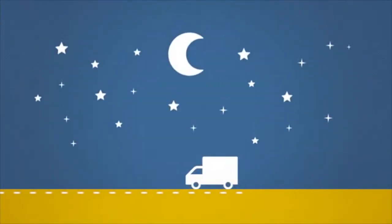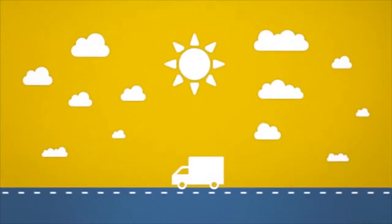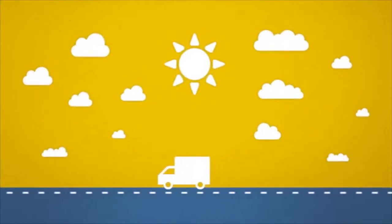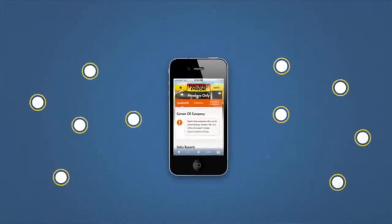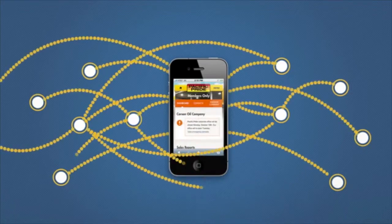Each Pacific Pride station is open every day around the clock to commercial vehicles only, with high-speed dispensers and easy access to Class 8 vehicles. Online route planners and mobile apps provide your drivers with instant search capabilities no matter where they are.